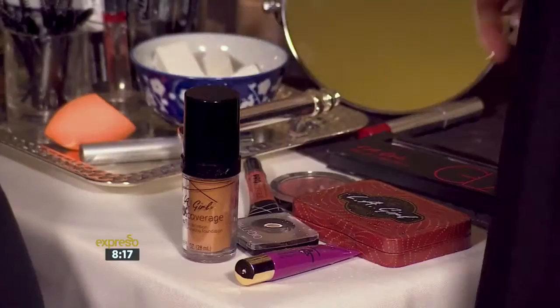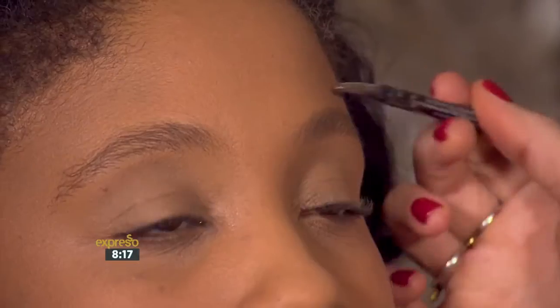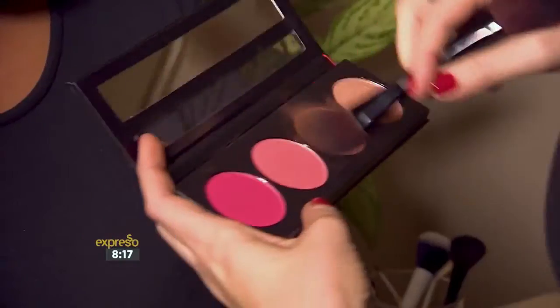Palladio is renowned for its line of color cosmetics including pigment-rich eyeshadows, and their products are enriched with herbs and vitamins. Next, a bit of blush on the cheeks creates contour and radiance.